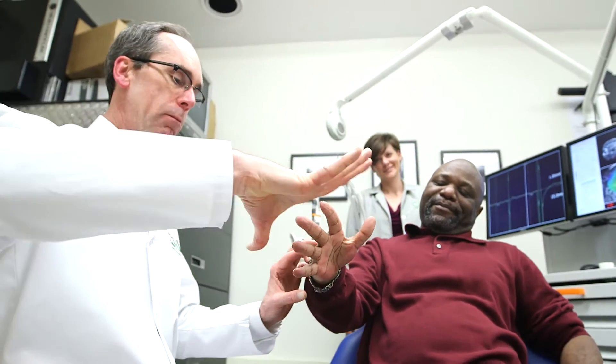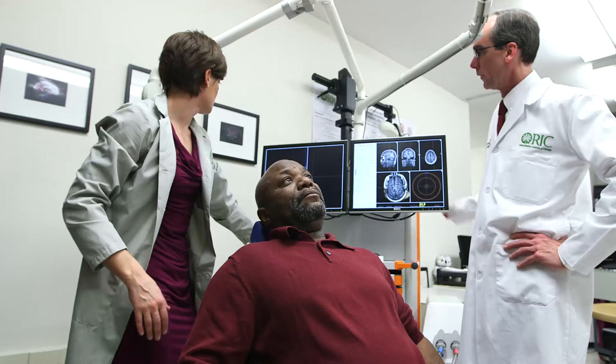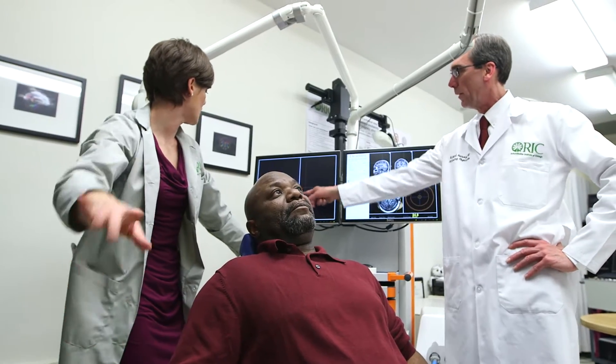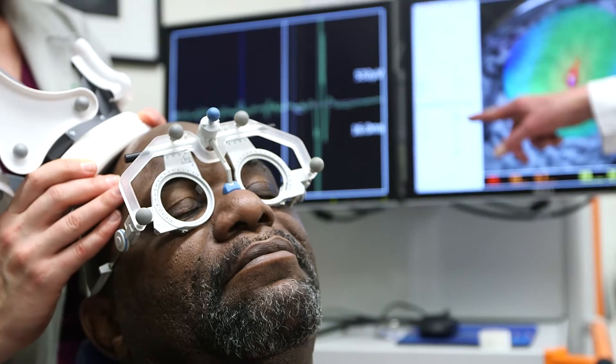Despite the best rehabilitation care we can possibly give, only about 50 percent of stroke survivors recover full use of their arm. A stroke results in an injury to a particular area of the brain, and when we're talking about individuals that have difficulty using the motor area of the brain, what we've found is that there are areas of the brain — usually where the lesion is — that are less active than they used to be, and there are actually areas of the brain on the opposite hemisphere, the healthy area, that are more active than they used to be.